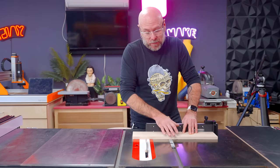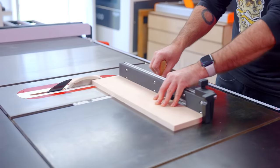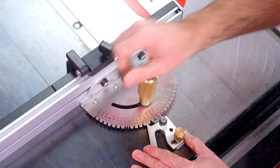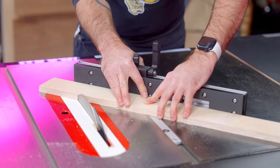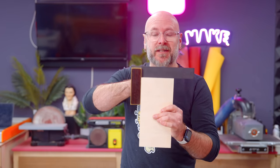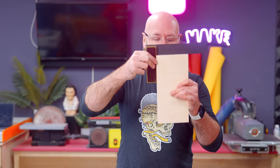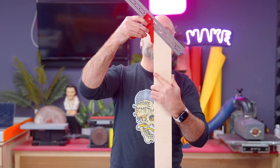Right off the bat, I'm super happy with the quality of this. We're going to make a couple of cuts, then set it to 45 and make a couple more cuts. The first cut is a perfect 90 — if that wasn't, that would be my fault for improper setup. Once you get it to 90, hopefully all the detents are also perfect. This one seems to be at a perfect 45.